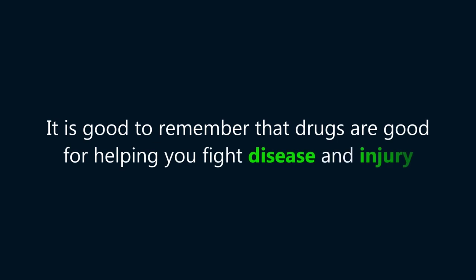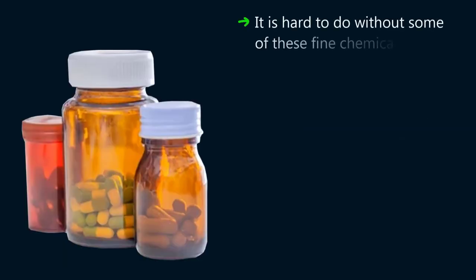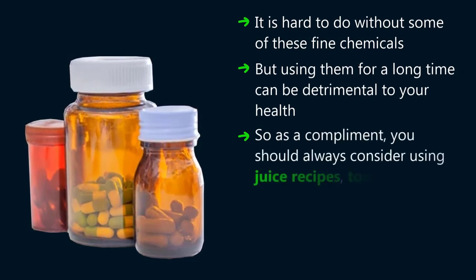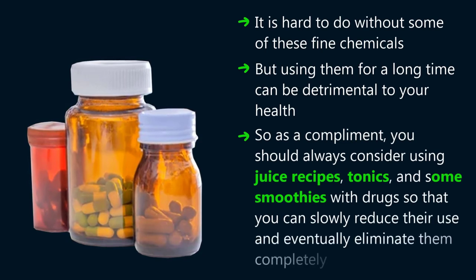It is good to remember that drugs are good for helping you fight disease and injury. It is hard to do without some of these fine chemicals, but using them for a long time can be detrimental to your health. So, as a complement, you should always consider using juice recipes, tonics, and some smoothies alongside drugs, so that you can slowly reduce their use and eventually eliminate them completely.